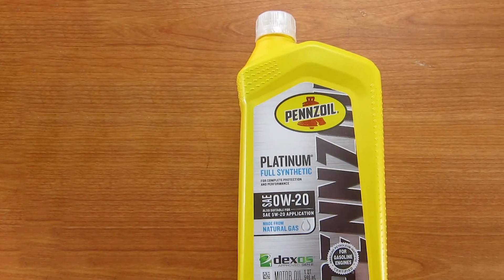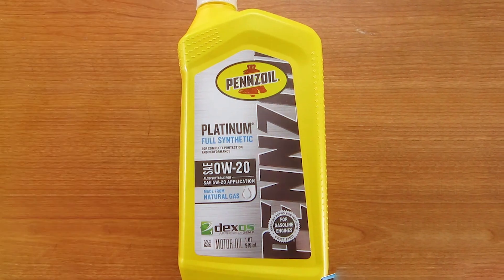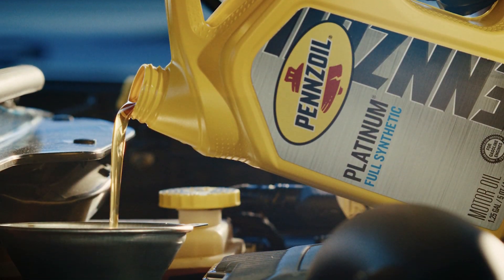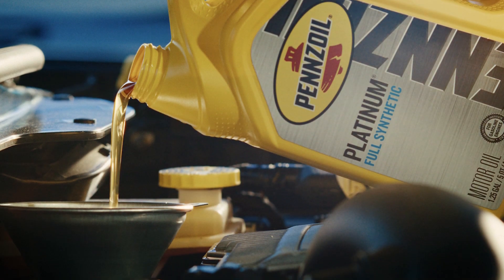It efficiently removes sludge, deposits, and contaminants, ensuring that your engine operates at its best. Whether you're facing scorching summers or freezing winters, the Pennzoil Platinum Full Synthetic Motor Oil maintains its stability and viscosity, providing consistent protection to your engine.